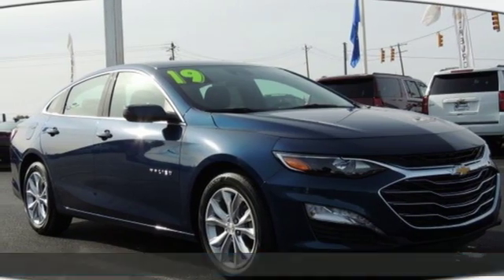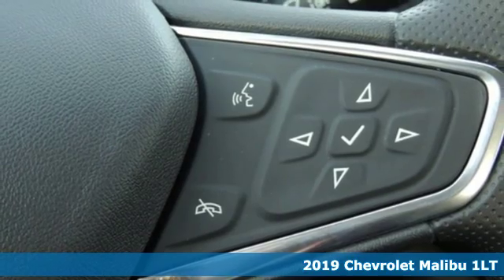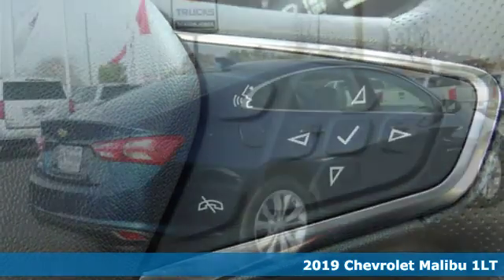Here's a new 2019 Chevrolet Malibu. This sporty riding, fuel-efficient Malibu is a perfect blend of form and function.